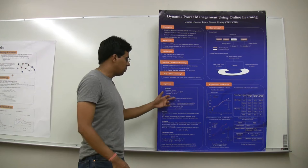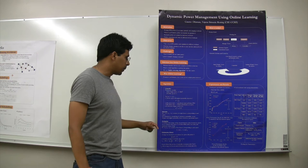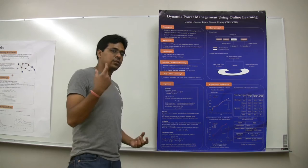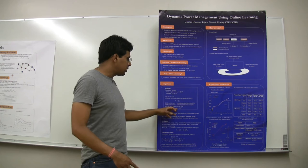When the idle period starts, an expert referred to as the operational expert performs DPM for that particular idle period. When the idle period ends, it performs an evaluation of all the experts. Based on that evaluation, it calculates a loss factor which takes into account how well each of the experts would have performed had they been chosen instead. Based on that loss, it updates the weight vector according to this equation.